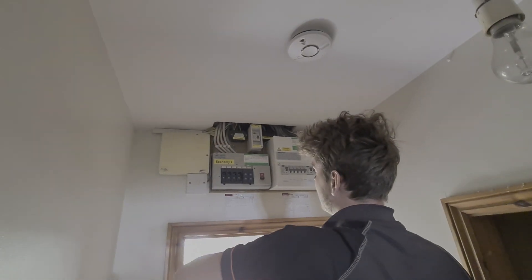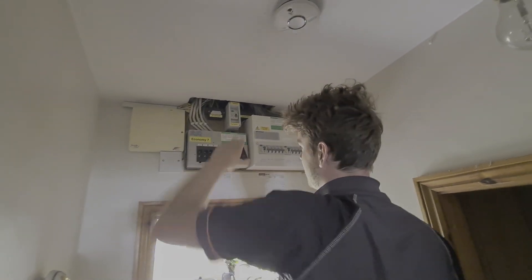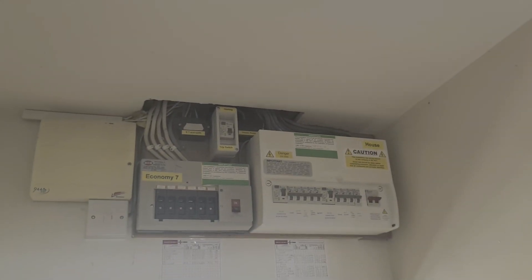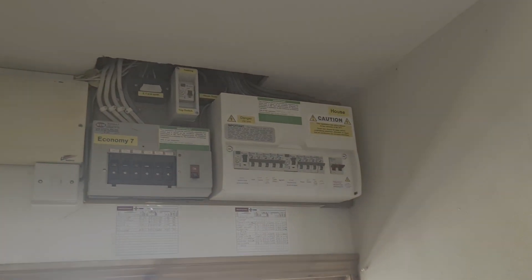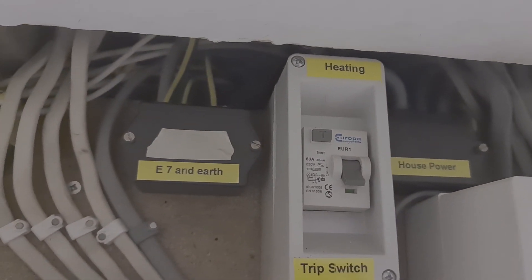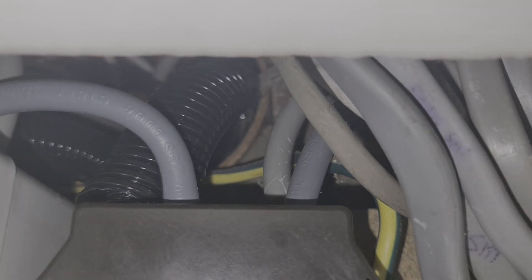We've got some consumer units to replace. Matthew's just laying everything out. We've got these old boards here — there's an economy seven one, let me zoom in a little bit. And then we've got the consumer unit board for the house. It is a bit of a mess up there — I'll jump up these steps and show you. There's been an attempt at some repairs here by the landlord.